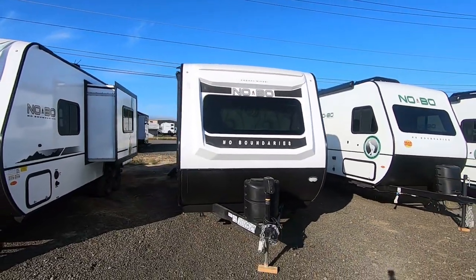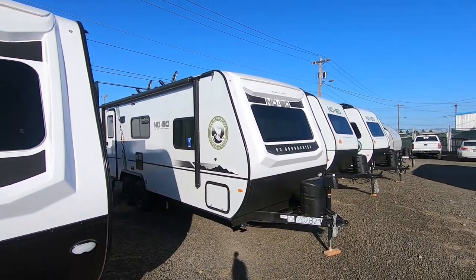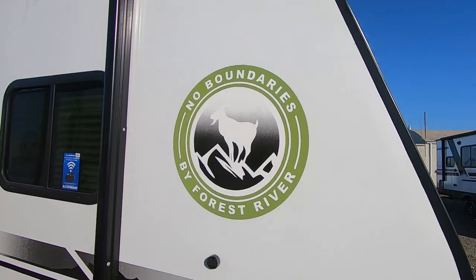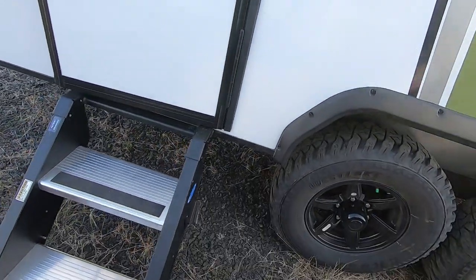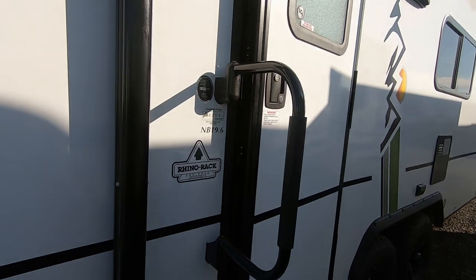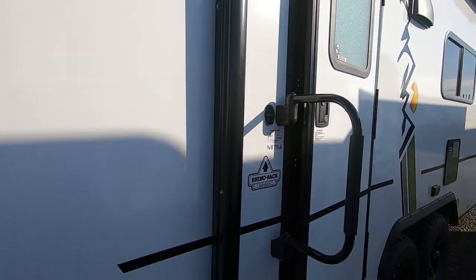Explore our new rugged towable line: No Boundaries. Our focus is creating exceptionally lightweight, versatile travel trailers towable by both four-cylinder and six-cylinder tow vehicles — perfect for any outdoor enthusiast. No Boundaries offers adaptable storage for bikes, subs, surfboards, skis, and fishing equipment, while still maintaining a dry weight acceptable for a wide range of smaller tow vehicles.